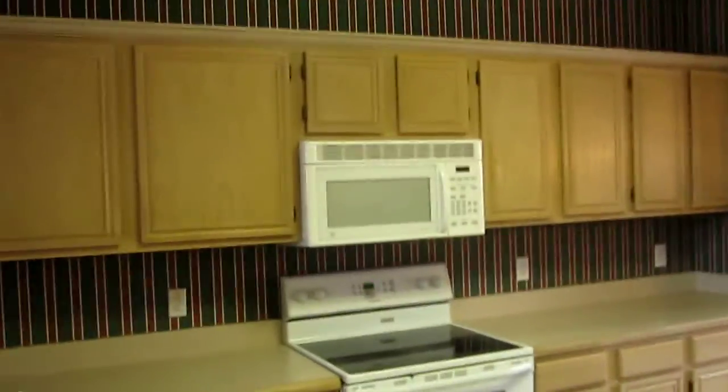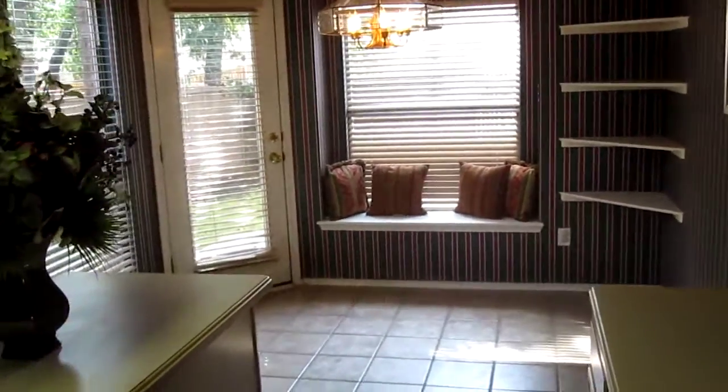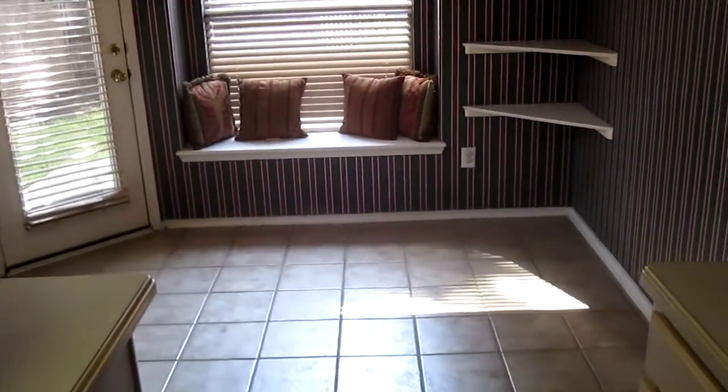Kitchen. Huge kitchen. Lots of counter space. Electric stove. Nice window bench. Good breakfast nook area.